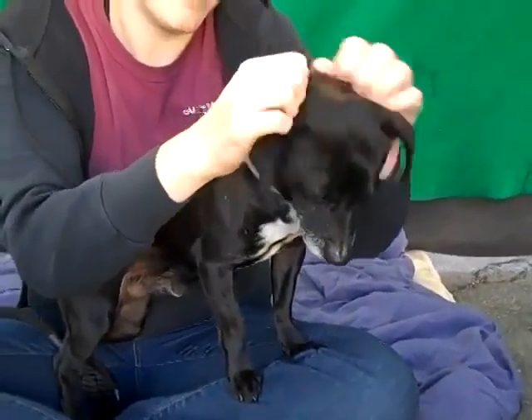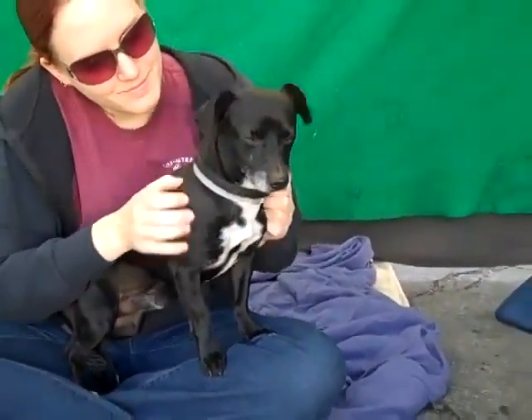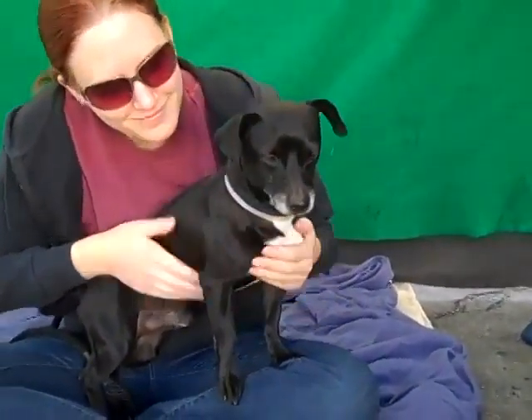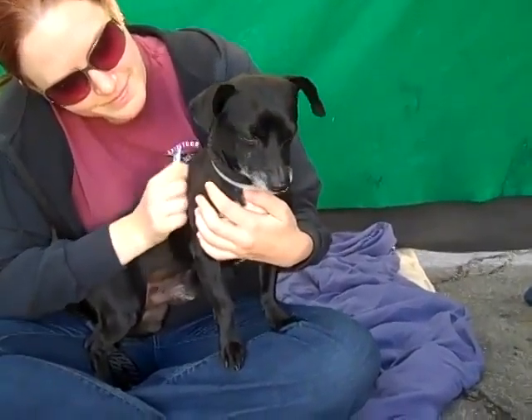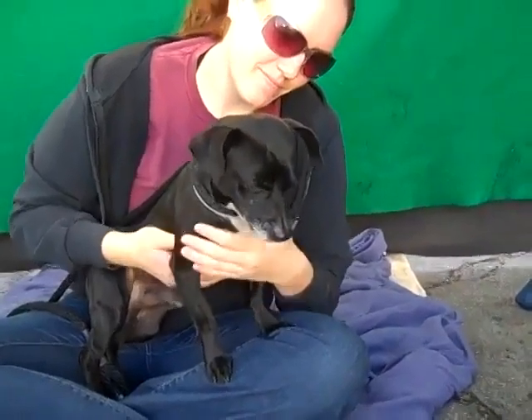He likes to go meet and greet people as he's out, just check them out and say hi. He's been good on a leash when we've had him out today. We just think he's going to make a great companion for pretty much anybody. He likes to be carried, he likes to go for walks. He is the perfect all-around guy, especially if you're a first-time dog owner who wants somebody really easy to fit right in with your family.